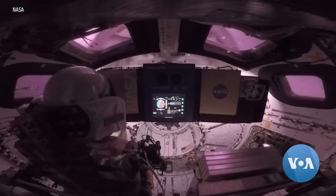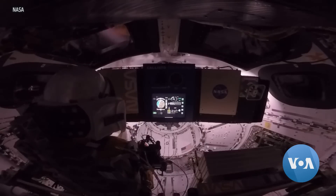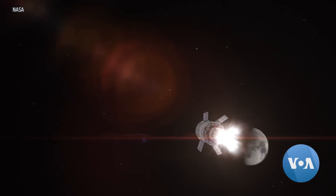The Orion capsule's 26-day journey, carrying three mannequins tens of thousands of kilometers beyond the moon, tested NASA's ability to one day carry astronauts like Victor Glover in a craft where the crew won't have much independent control.